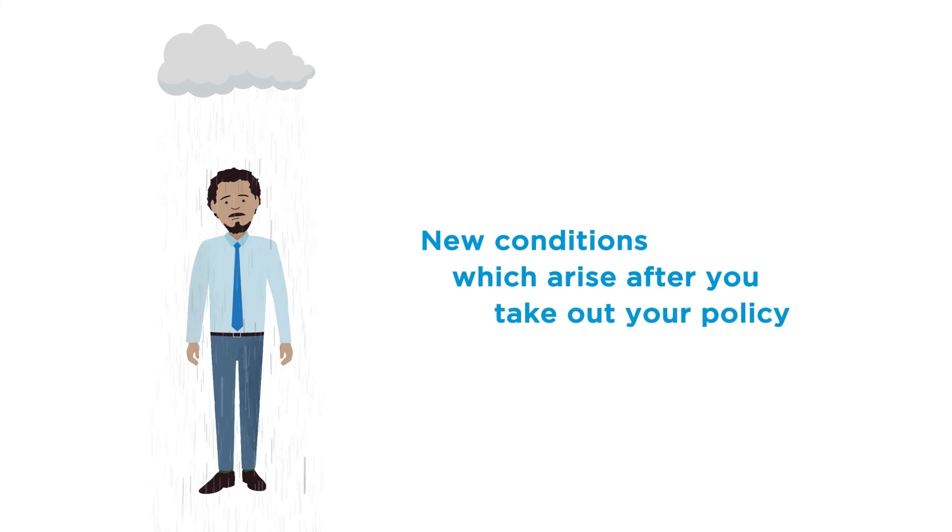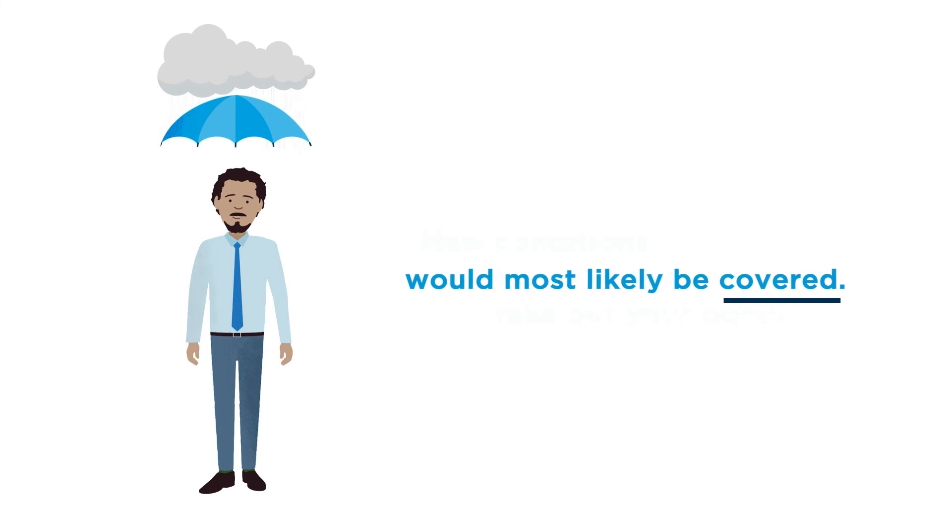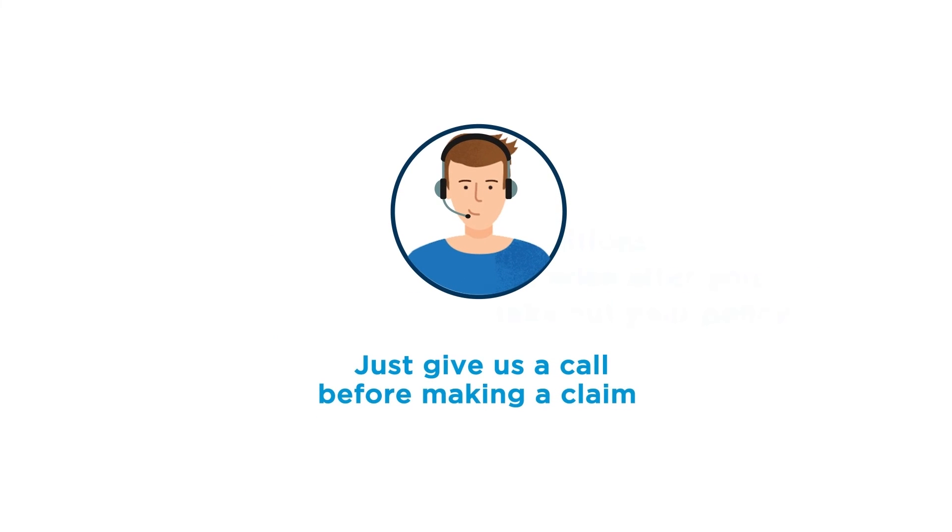Most new conditions which arise after you take out your policy would most likely be covered. Just give us a call before making a claim to check.